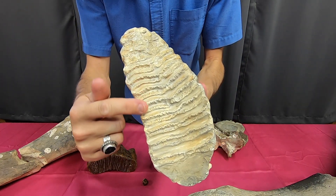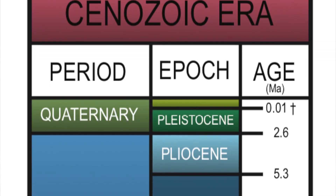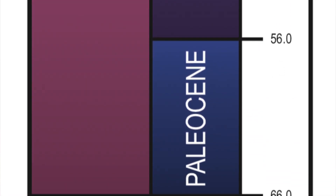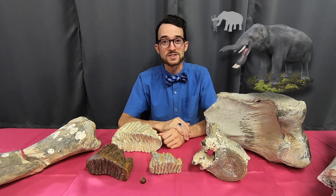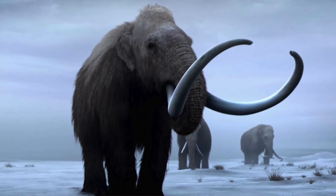Mammoths are some of the most recent relatives of today's modern elephants. With origins tracing back to the Paleocene over 56 million years ago, the elephant lineage is one of oddly shaped snouts, absurd tusks, small and large creatures, woolly bodies, and hairless bodies.